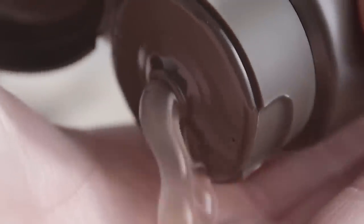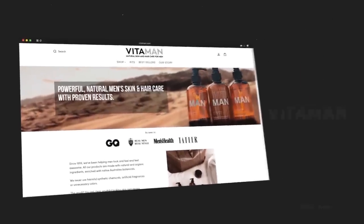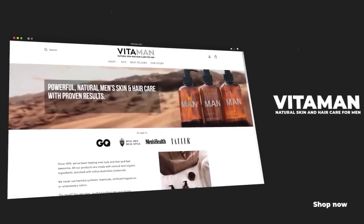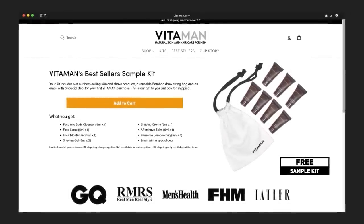Applying this after you shave helps to cool the skin and prevent redness. The grooming products you see in today's video are brought to you by Vitaman. Instead of me telling you how awesome they are, I'll put a link down in the description so you can try them for free — use that link to grab a sample kit over at Vitaman for free.